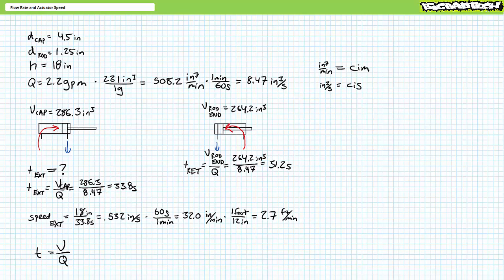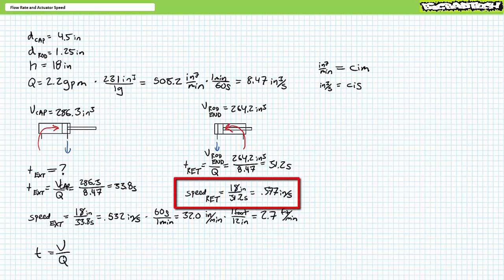Using previously established techniques, one can also calculate retraction speed in either inches per second or feet per minute. Speed is length per time. The rod retracted 18 inches in 31.2 seconds, achieving a speed of roughly 0.577 inches per second. To convert to feet per minute requires a chain of conversions: first, change inches per second to inches per minute by multiplying 0.577 inches per second times 60 seconds per minute, so that seconds cancels out and minutes remain. This yields roughly 34.6 inches per minute.